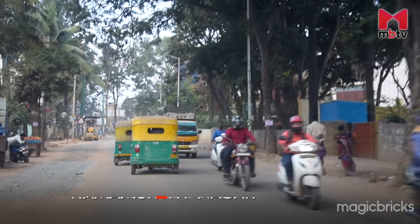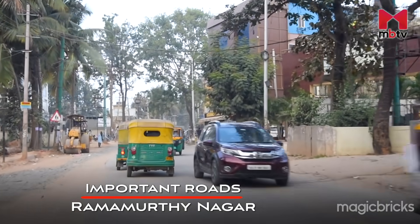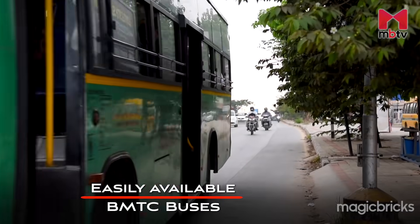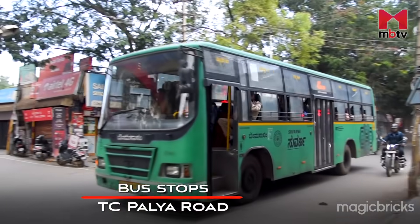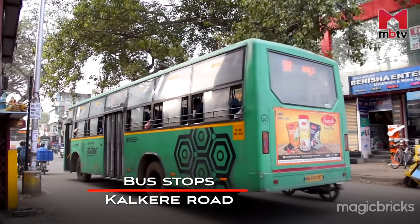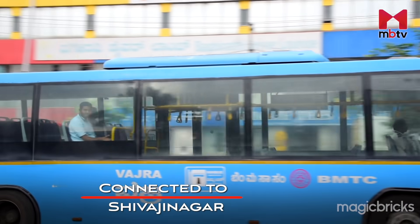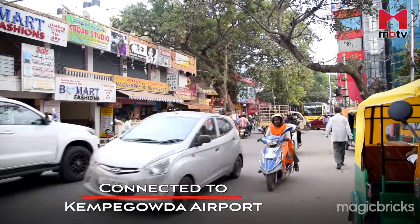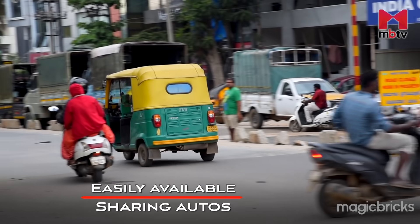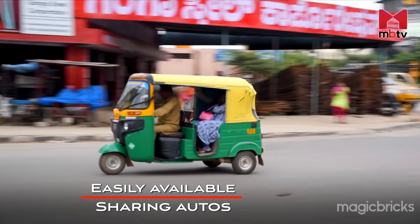Tambuchittipalya Main Road and Ramamurtinagar Main Road are the two main lifelines of the area, from where most of the connectivity happens. BMTC buses run in good numbers, providing affordable transportation services. One can catch buses from TC Palya Road, Ramamurtinagar Police Station, Channasandra Underpass, and Kalkere Road to reach important places like Manyata Tech Park, Kempegowda Bus Station, Shivaji Nagar, Electronic City, and Kempegowda International Airport. For short distances, one can also hop on to auto-rickshaws, which are easily available, mostly from TC Palya Main Road, also on a sharing basis.